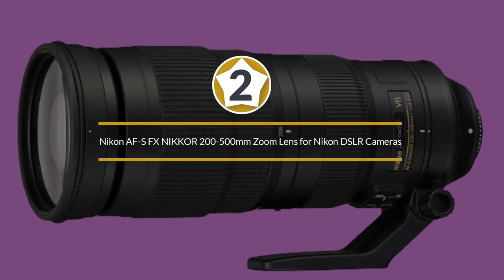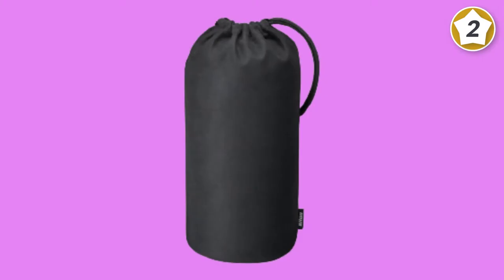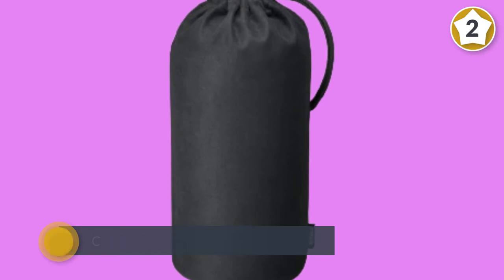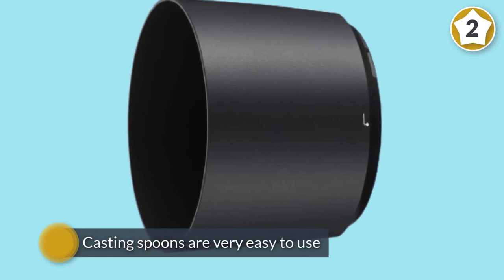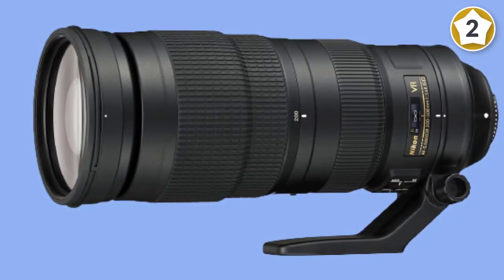Number two: Nikon AF-S 200-500mm zoom lens for Nikon DSLR cameras. If you're a wildlife, sports, or action photographer, this is one of the most versatile lenses you can pick up. It's fairly unusual in that it has a constant aperture throughout the range, which at f/5.6 is not too bad for the type of lens.